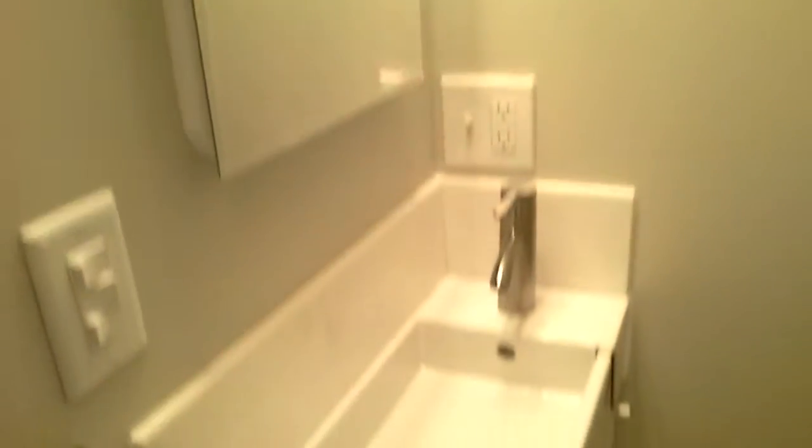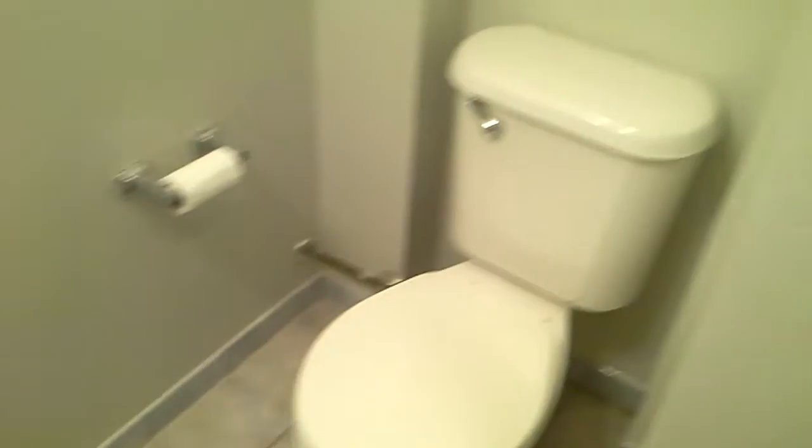The bathroom features a new vanity, toilet, and a nicely tiled shower.